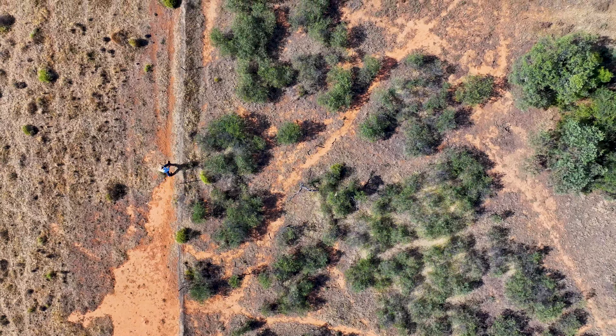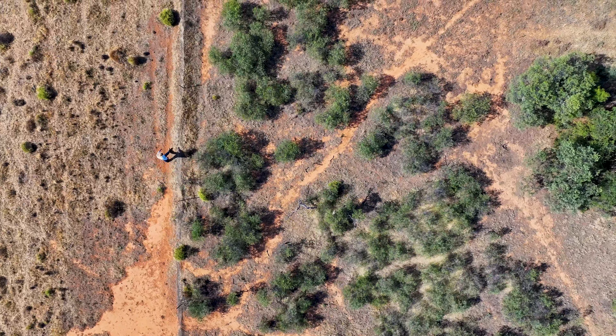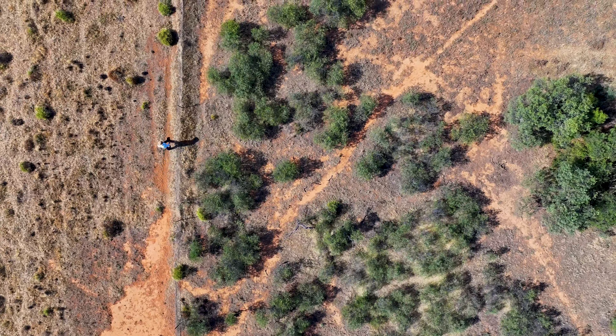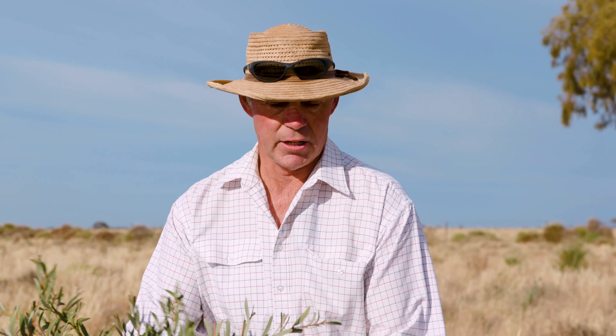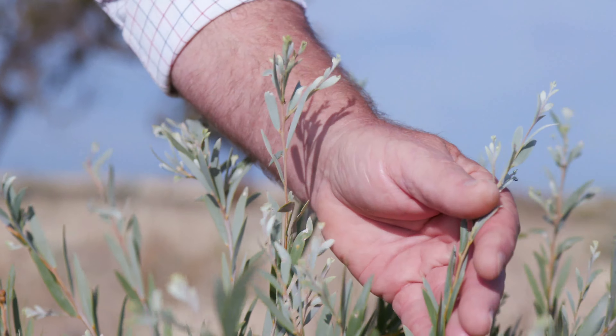These plants actually enhance soil biology just by having more diversity. They not only fix nitrogen to the soil but they are photosynthesising every day of the year, so they're putting sugars back into the soil to feed the bacteria and the fungi — so there are benefits all around.